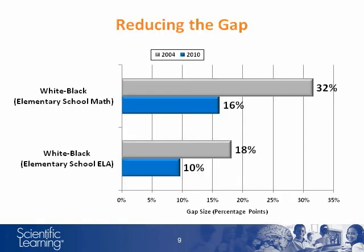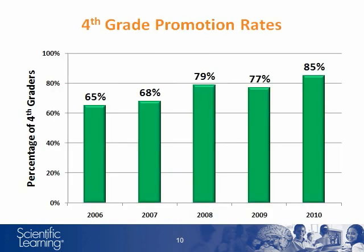This chart shows that the gap in the passing rates between black and white students has been reduced for both the Elementary English and Elementary Math LEAP tests. There has also been a longitudinal increase in the percentage of 4th graders meeting the overall promotion standard since Fast Forward products were introduced, from 65% in 2006 to 85% in 2010.